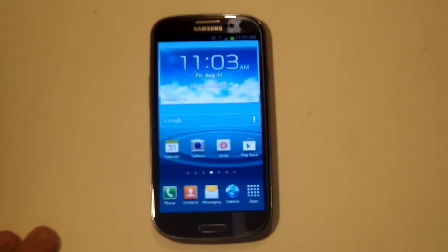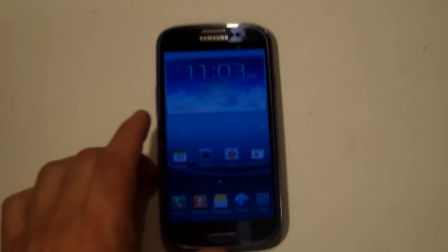The fourth feature we really like is S-Beam, which allows you to transfer data between an S-Beam optimized smartphone. What you would do is put the back of one S-Beam smartphone against the other phone, and you could transfer data over — videos, photos, and other media.